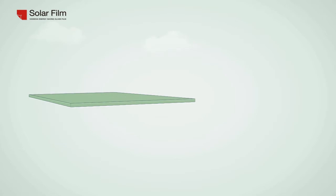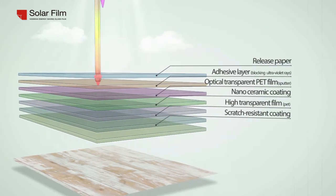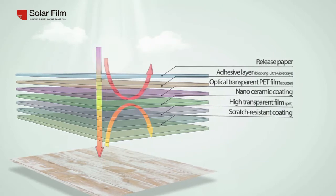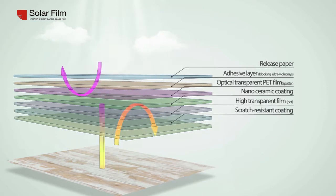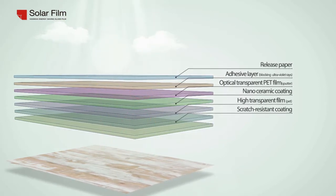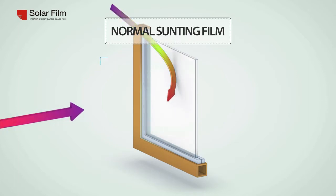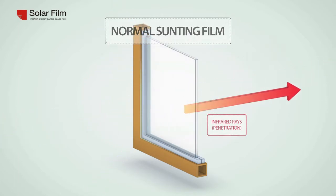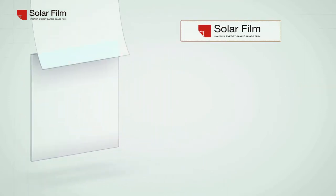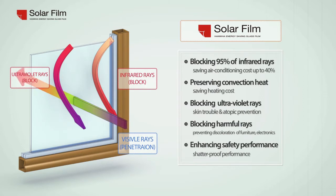High transparent optical PET film with anti-scratch coating finishes the solar film. Solar film is completed with optical transparent PET film, nano ceramic coating, sputter coating, metalizing coating, and anti-scratching coating. Solar film's heat blocking performance raises insulation effect and improves dew condensation problems. Solar film blocks more than 99% of harmful ultraviolet rays and has a shatter-proof function.